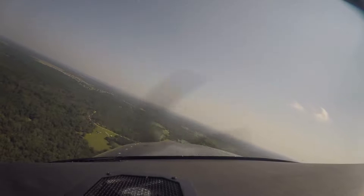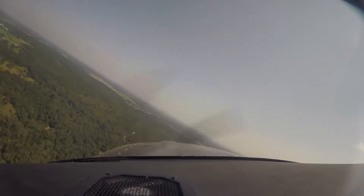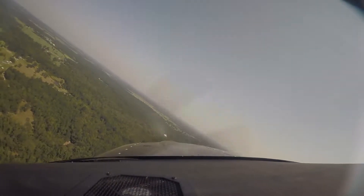Critters Lodge traffic, Skylane 7 Bravo Sierra is turning left base for Runway 24. Critters Lodge.